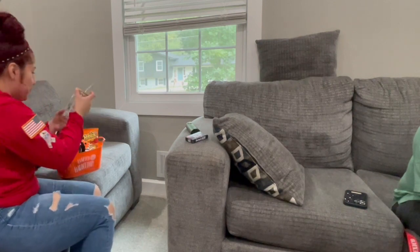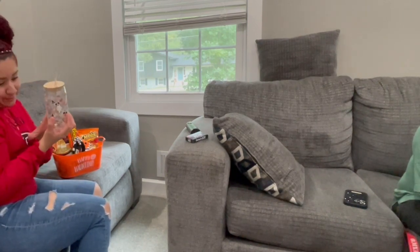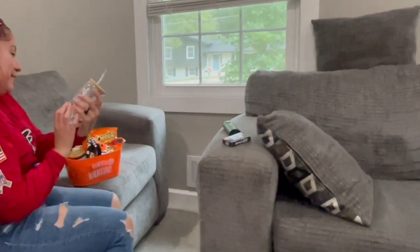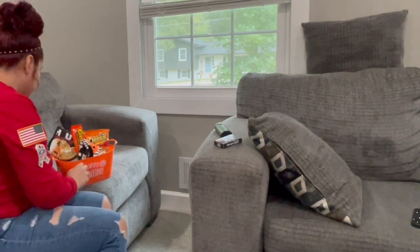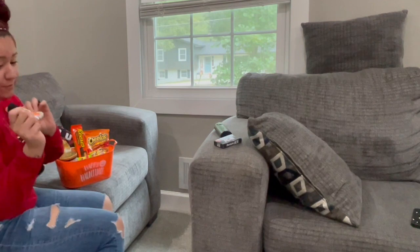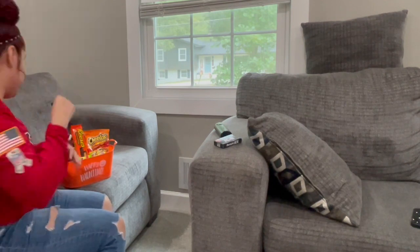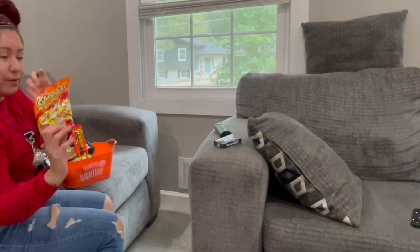She gave me a spooky cup. I love it — if we don't think alike I don't know what would be wrong with this. Got some fuzzy socks, which I love because my feet stay cold. I always, every night, I got my fuzzy socks on. Then I got some Hot Cheetos — you can't ever go wrong with Hot Cheetos.